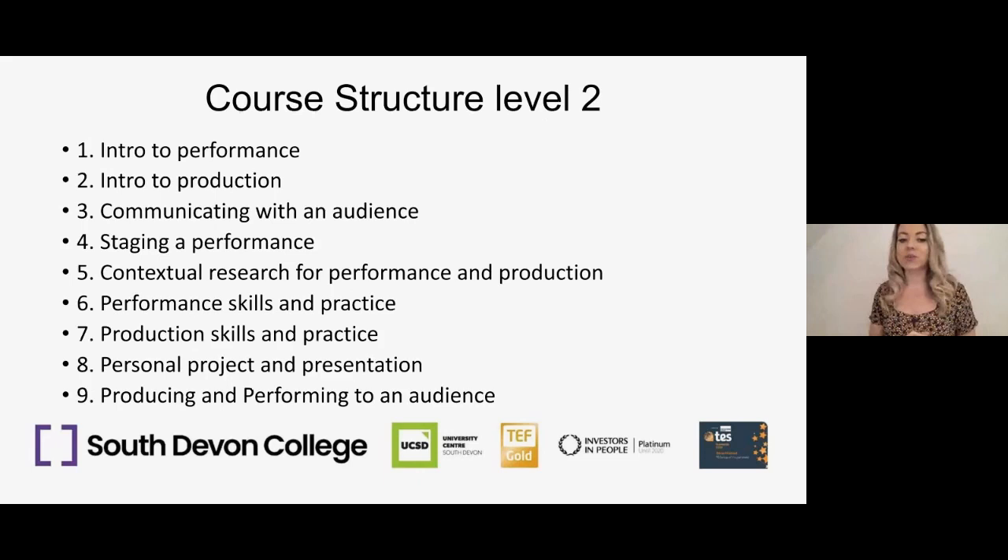To give you an idea historically of the different types of performances we've done — we do a big variety. We've done musical theatre such as Addams Family, Sweeney Todd, Grease, and We Will Rock You — lots of full-scale musical productions. We do dance platforms, contemporary theatre, classical theatre like Antigone, Romeo and Juliet, and Othello, and we've done devised work both in-house and collaboratively outside, as well as lots of different showcases.